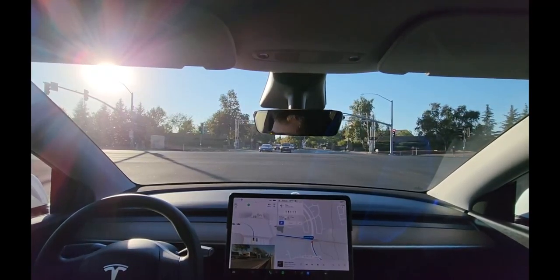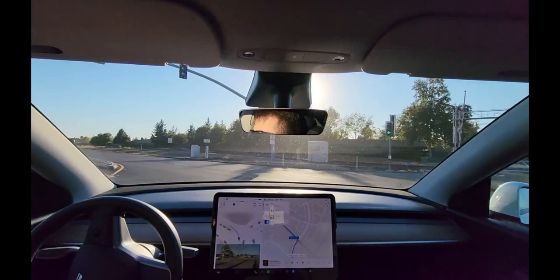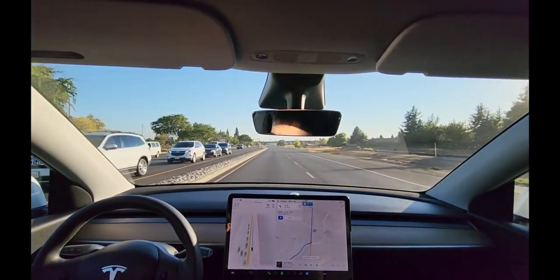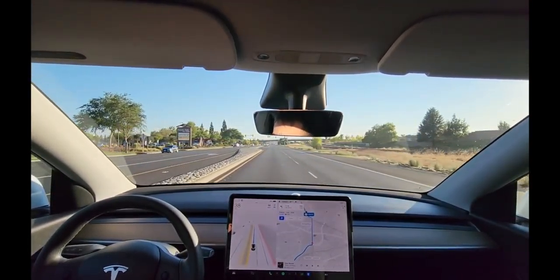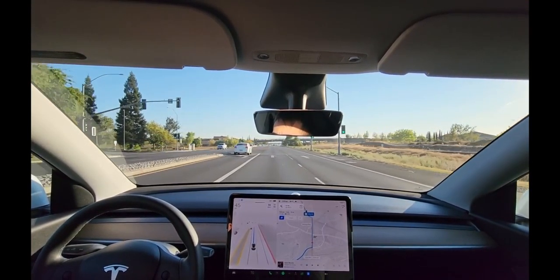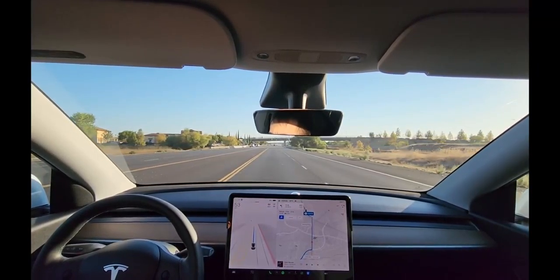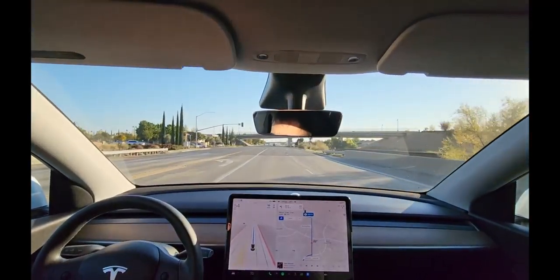There we go — stay left, I always get nervous here, but it does a good job. There are no markings indicating which is the leftmost left-turn lane and which is the right left-turn lane. Feeling a hesitation in acceleration — there we go, it's better now. I think the left-turn red arrow was making it hesitate — you can feel it letting off the throttle again.